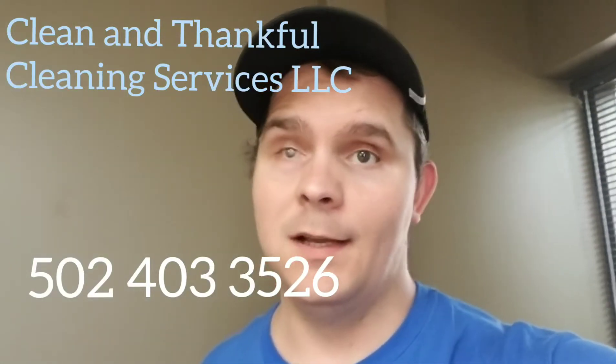Good afternoon YouTube, it's Joe with Clean and Thankful Cleaning Services, a cleaning service in Southern Indiana and Louisville, Kentucky. Today's date is Monday, June 21st, 2021.